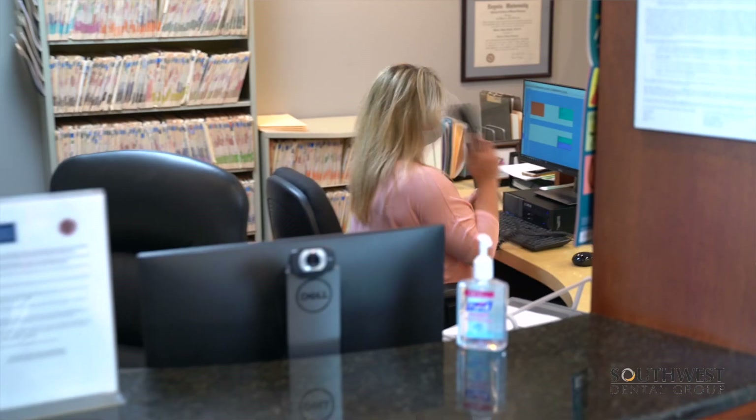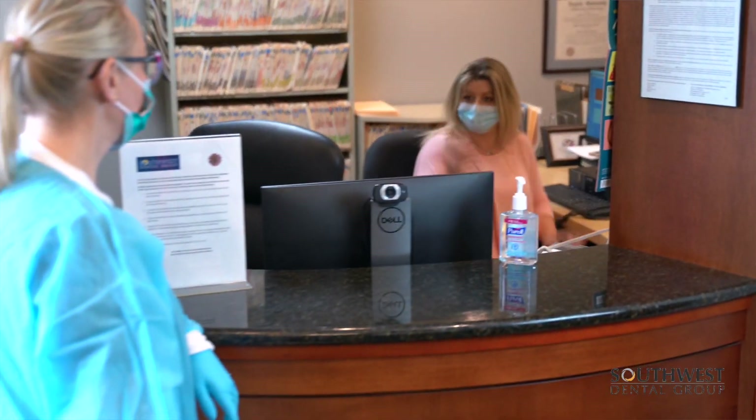Hi, welcome to Southwest Dental Group. I'm Dr. Bob Tendler and this is Dr. Matt Pierce. Here at Southwest Dental Group, our commitment to safety is paramount. So here are the five steps we have identified in order to keep our patients as safe as possible.